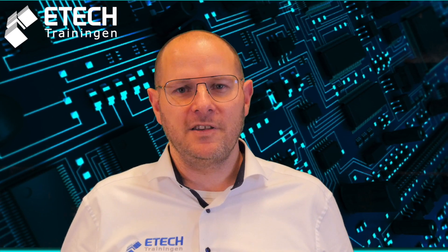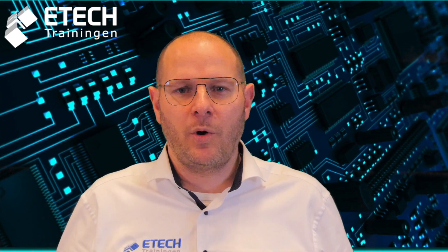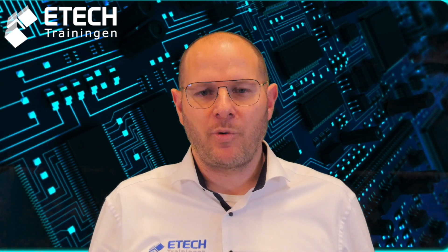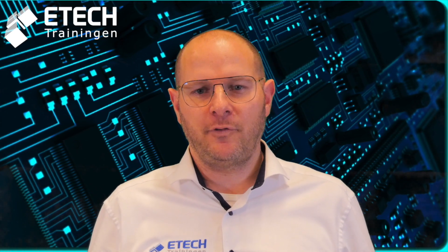The first level of certification is the Certified IPC Specialist, also called CIS. The CIS training and certification is appropriate for any individual that will benefit by having a consistent understanding of the criteria in a standard. Line operators, engineers, and quality engineers will find this training and certification beneficial to their knowledge in the electronics industry. Separate CIS credentials are required for each certification program. The program will train, test, and certify in the correct application of the criteria for all acceptance classes.